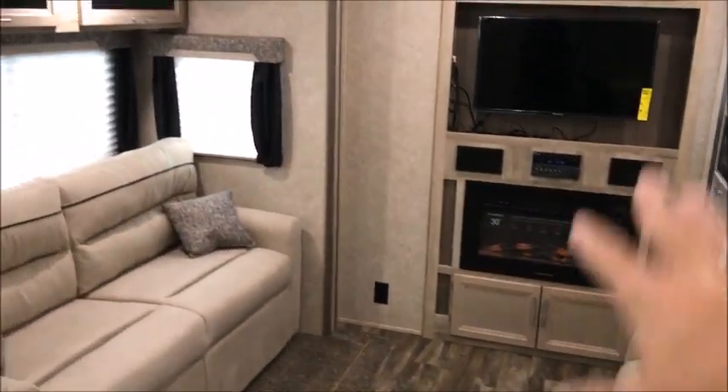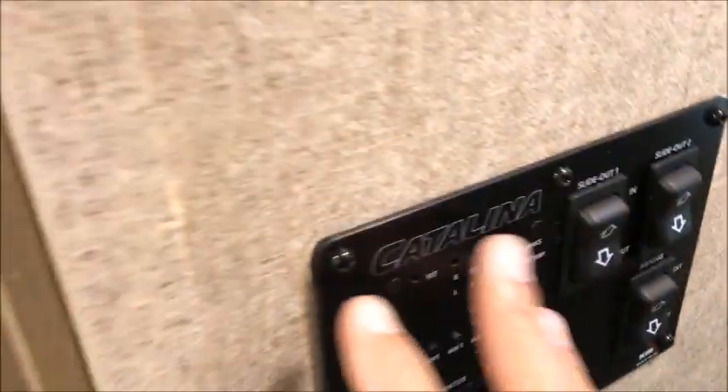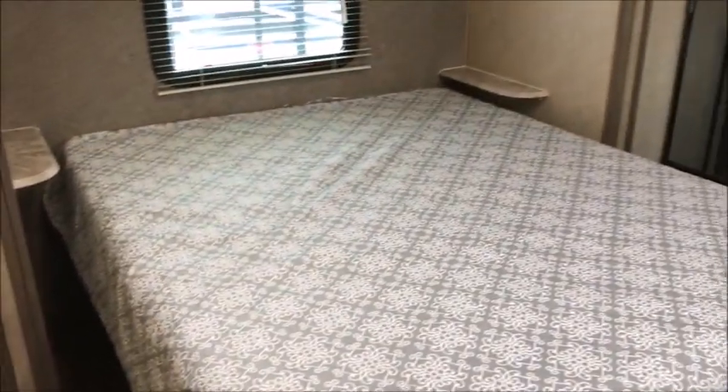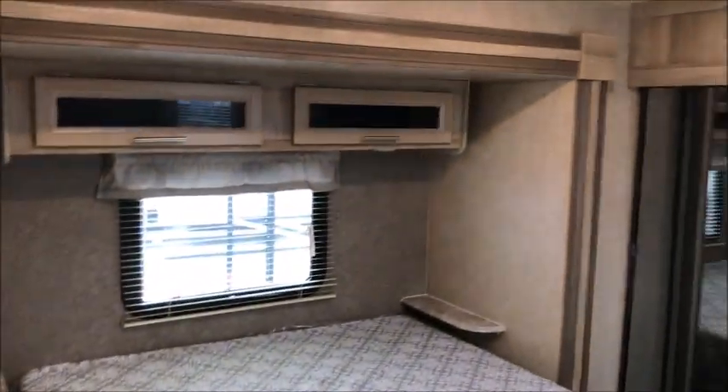Right here you have a fireplace. The television's already in place. This is just a beautiful camper. This is something new that Coachman is doing — all your controls are right here on the wall. I wanted to show you this big bedroom. It has a queen-size bed and you can absolutely put a king in there if you wanted to.